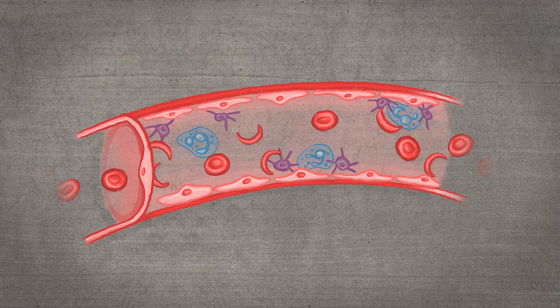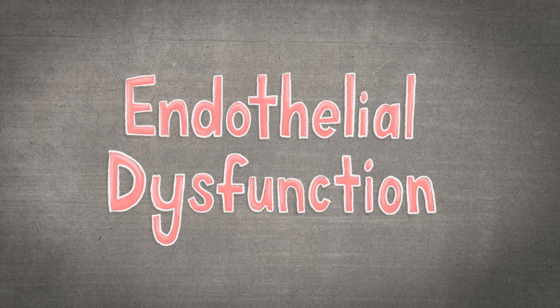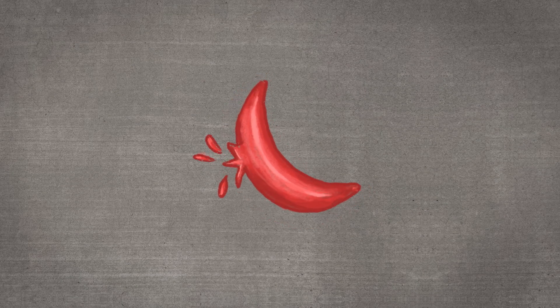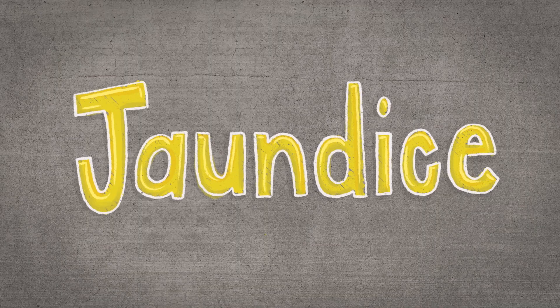This breakdown of red blood cells can damage the cells lining the blood vessels, causing them to constrict or narrow. This is called endothelial dysfunction, and it can lead to an increased immune response called inflammation, which is very painful. When those sickled red blood cells break down, one of the things that is released is a substance called bilirubin. Too much bilirubin can cause the eyes and skin to turn yellow, which is called jaundice.